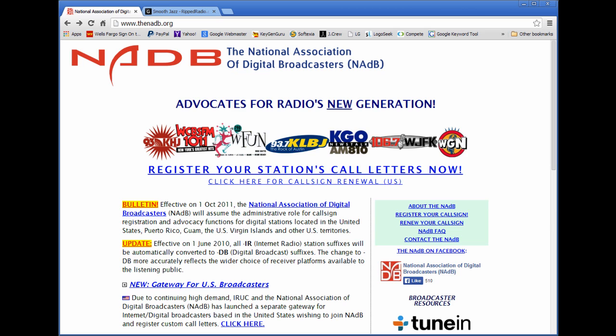Why would you want to have your own call sign? The reason is so it makes it easy for your audience to find you. The internet is becoming more and more crowded now as everyone is trying their hat at getting an internet radio station, so you want to have a unique radio station call sign so that your viewers will be able to find you.